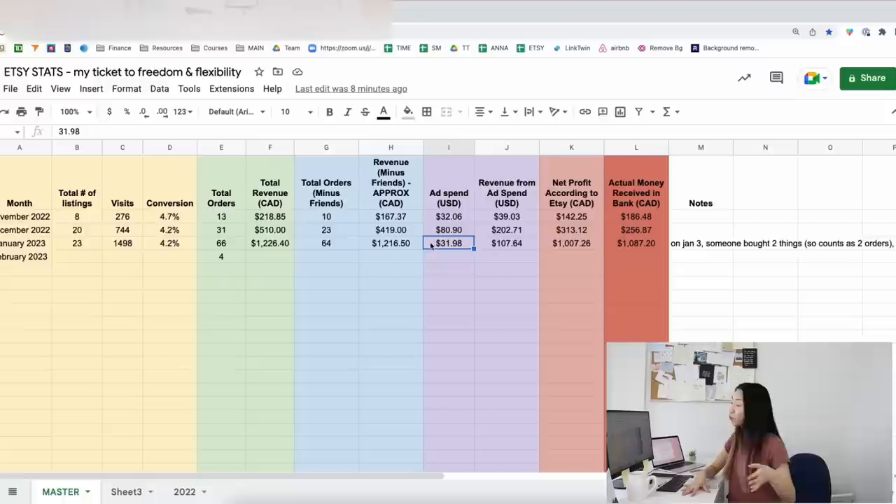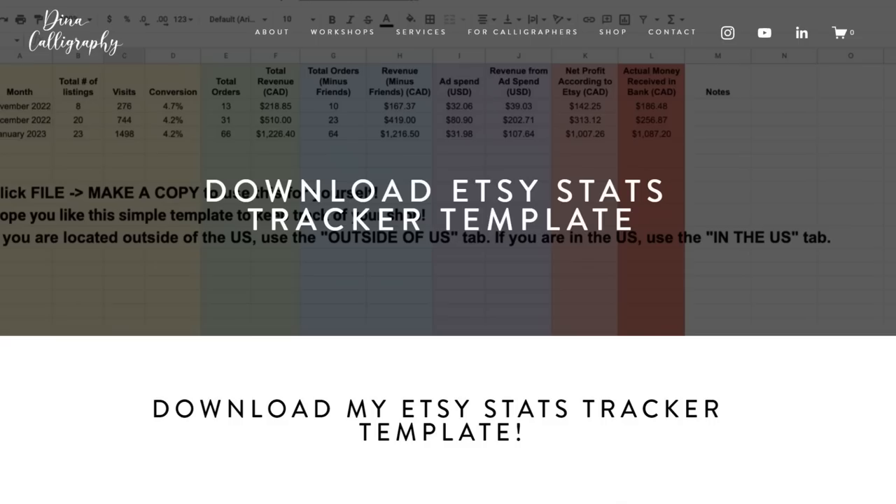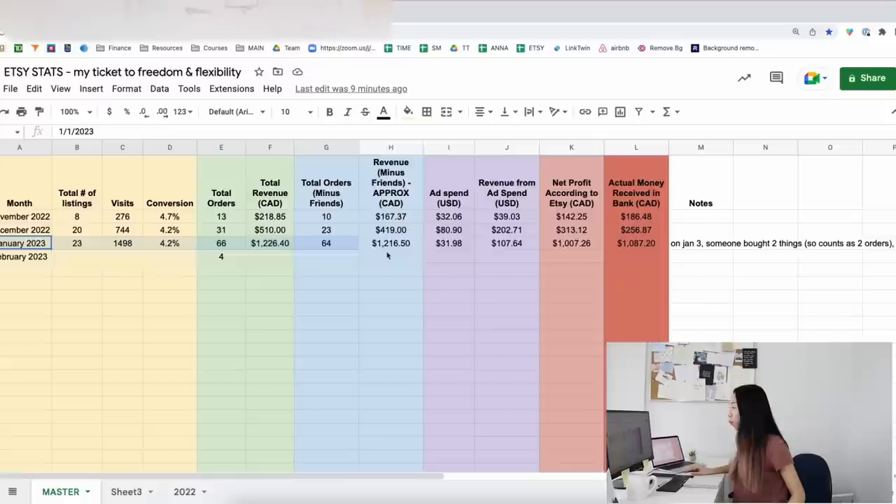A lot of you have asked if you can download my Google Sheet. I didn't think anyone would want it because it's such a simple sheet and I feel like anyone can make it, but I did make a template so you guys can download it and use it to keep track of your own Etsy shop. As you can see, January was quite good.